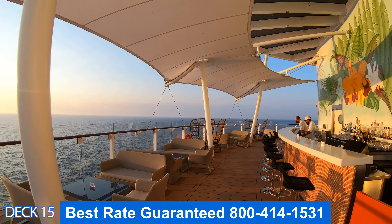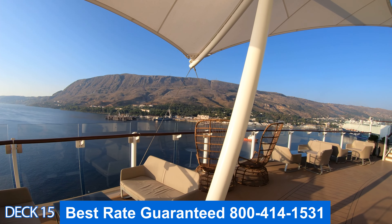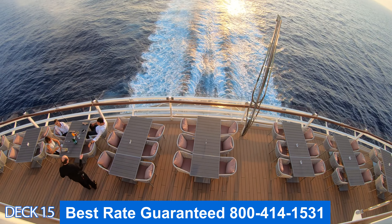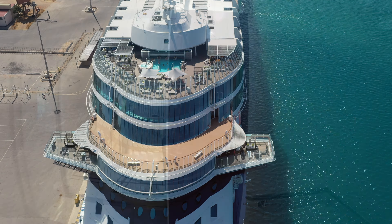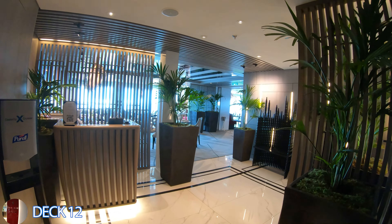This is the Sunset Bar, all the way at the back of the ship. It has perfect views of the ocean and the sunset — the perfect spot to grab an early evening drink. You can either sit up at the bar or grab one of these comfortable sofas right here.